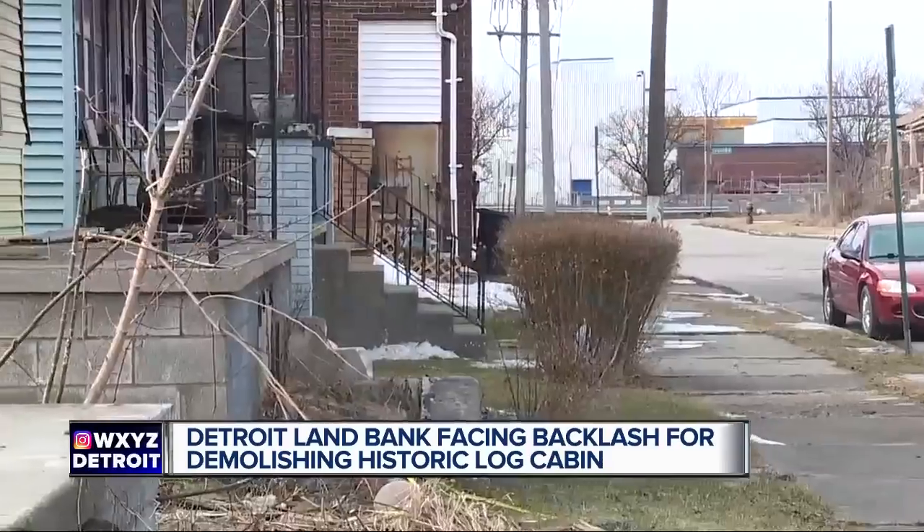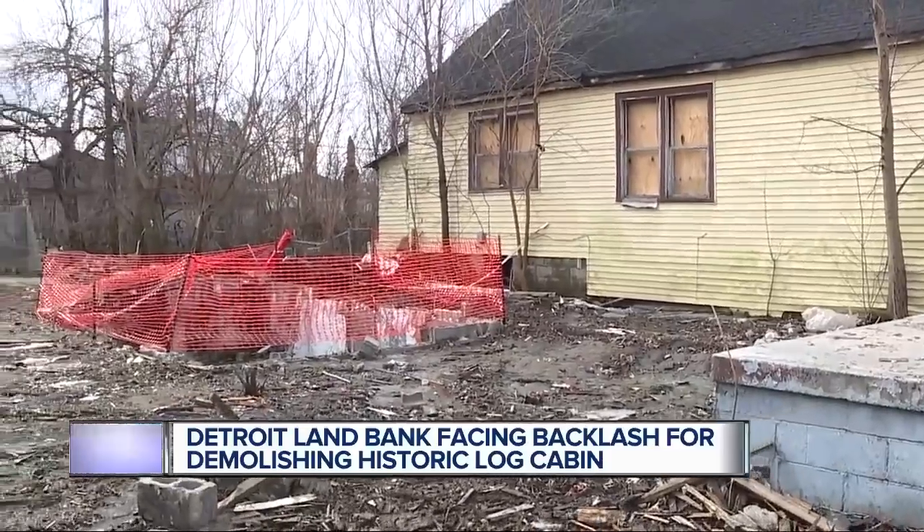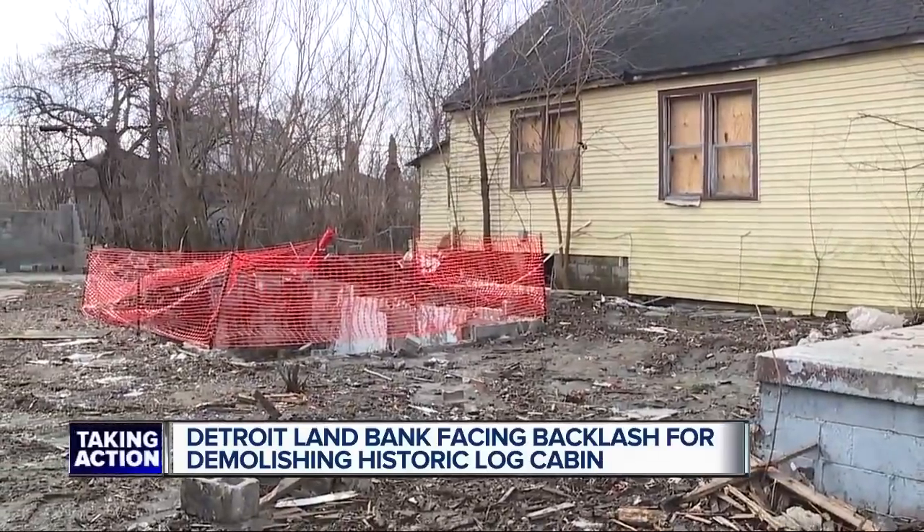According to the land bank, which aims to rid the city of dilapidated structures, $10,000 of taxpayer money had already gone into the home's demolition process. Too much taxpayer money has been spent for us to pull something off the list after it's been contracted for demolition.